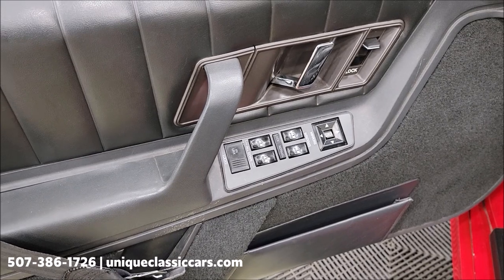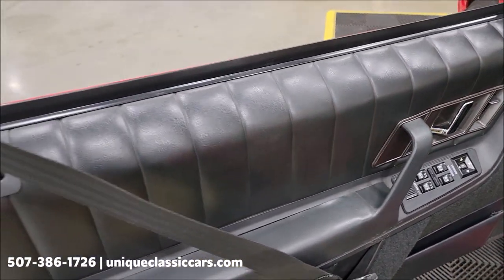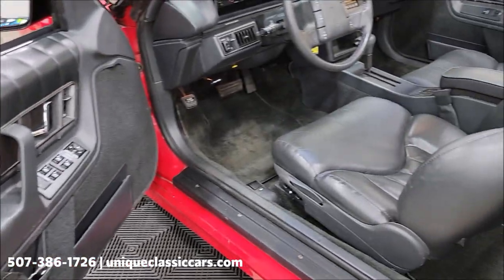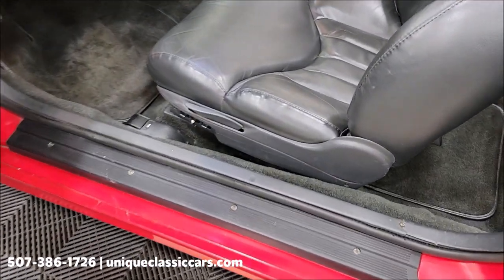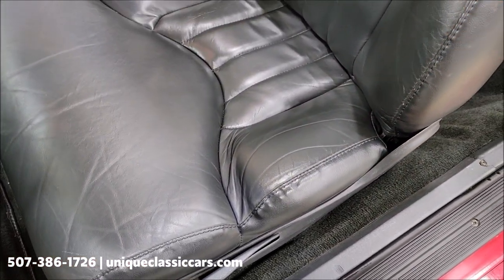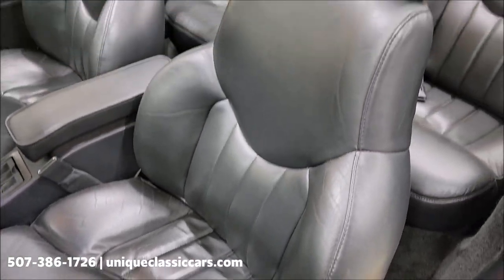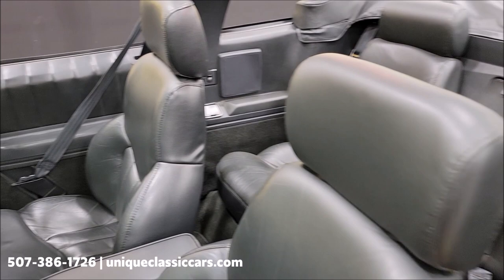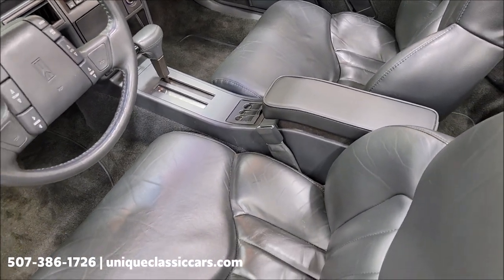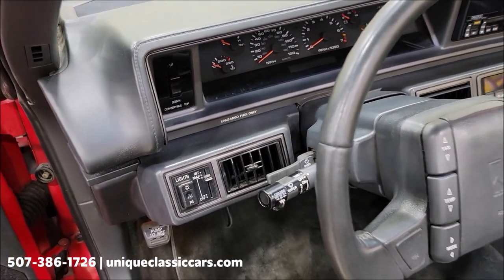As you can see, there are power windows, power locks, power mirrors. The door panels are in nice shape — not cracked on the armrest or anything like that. Power driver seat. Take a look at the wear — or lack thereof — on the bolster and the seating surface. Extremely comfortable buckets and center console. The convertible top button is in the upper left of the dash.